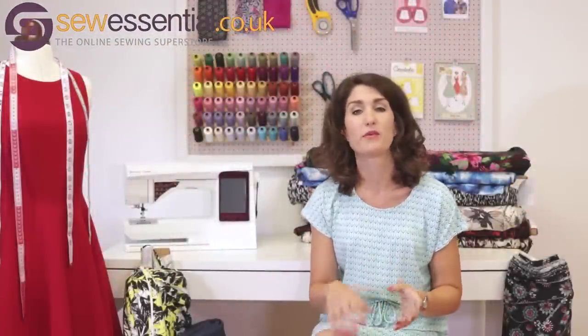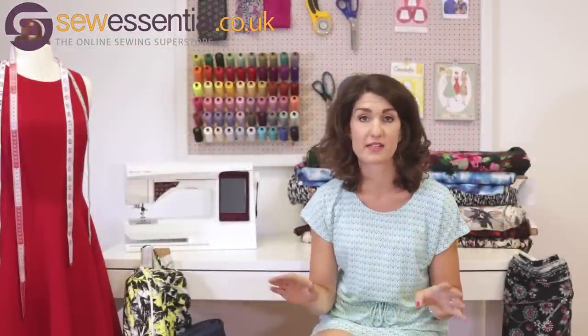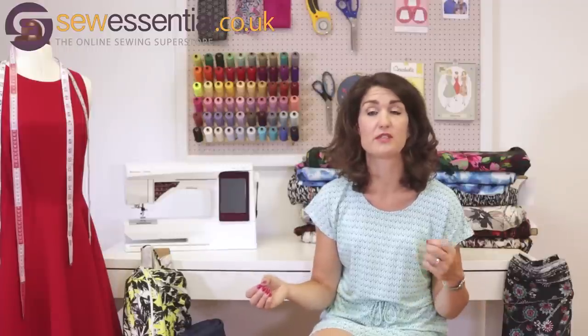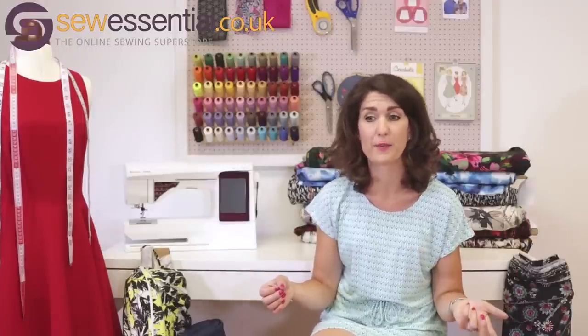Hi and welcome to the Sew Essential blog. I'm here today to share a couple of new pattern lines that we've added to the website, and I've also done some pattern picks of my favourites from some of the new issues from the big four pattern companies as well.